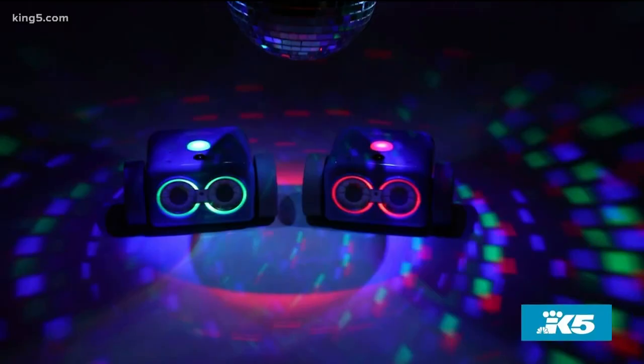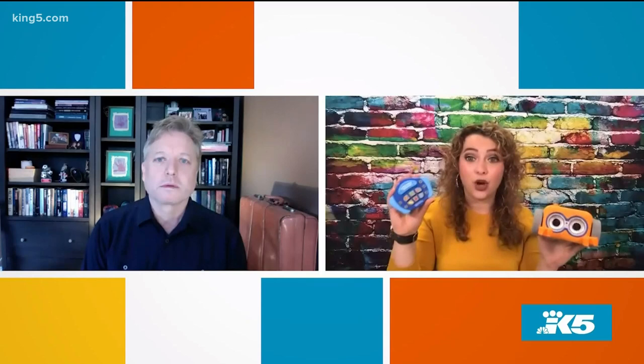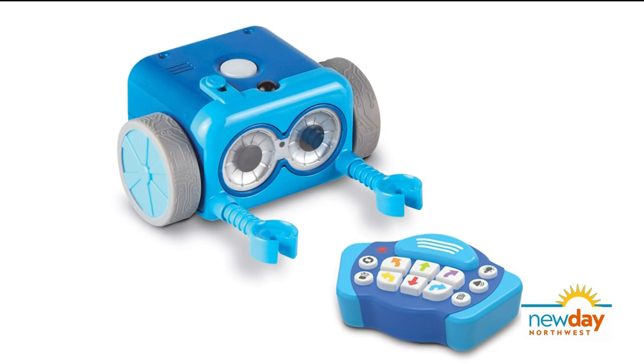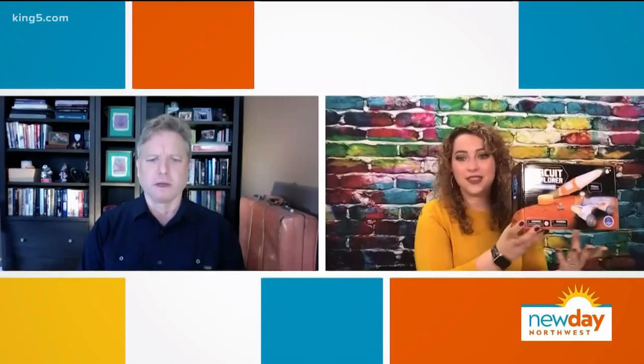Botley really teaches kids about if-then logic — if I plug in all the movements here, how does he carry out the code that I'm telling him to do? The activity set also comes with lots of accessories. He's got a pair of arms and a little ball that he can push around, different ways to practice line coding, and games built in like Botley Says, where kids have to program specific movements. It's really endless play opportunities with this little guy.